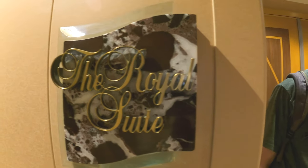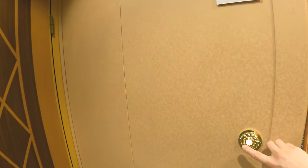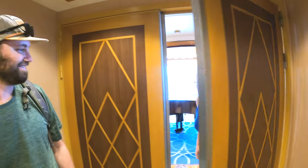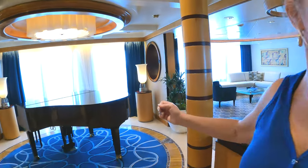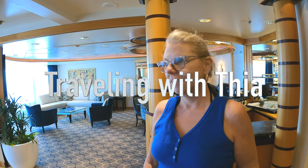We're going to visit some friends in the royal suite — they've invited us for a tour, and they've even got a doorbell! Hello! Come on in. Thanks for giving us a tour of your royal suite. Would you like to introduce yourself? Hi, I'm Thea with Traveling with Thea, so make sure you check out her page — we'll put a link down below.